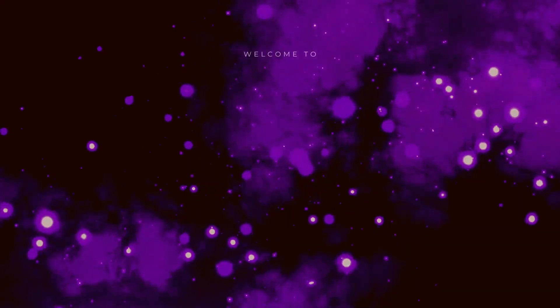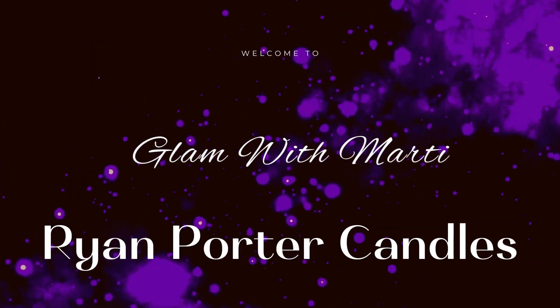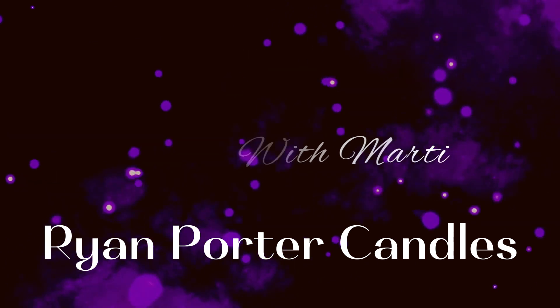So if you guys want to know what I think about these cute little Ryan Porter candles, you can just keep on watching. I have a bunch of them that I want to try out today — I'm going to smell them with you, talk about them a little bit, and let you know where you can find them and the price points.